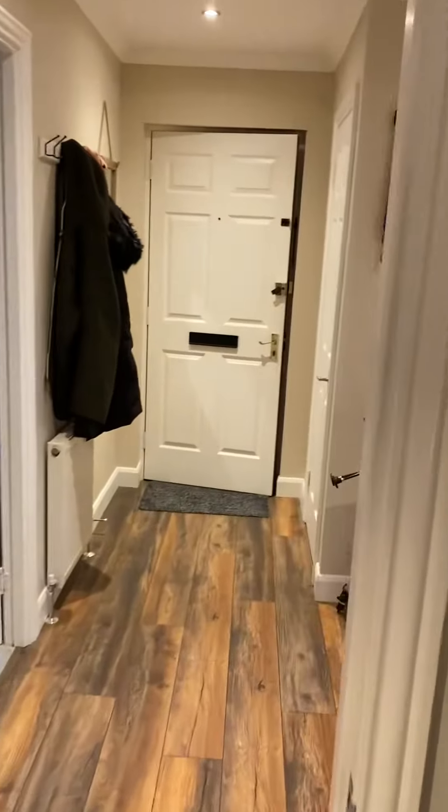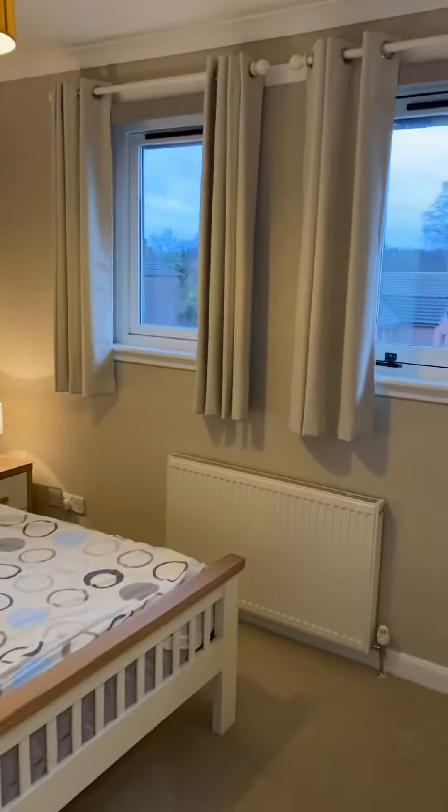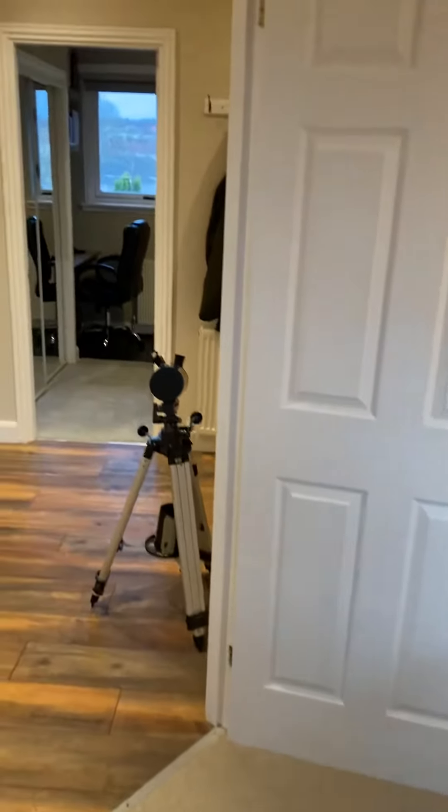Into the hallway. And we've got the master bedroom with lots of storage space and clean fresh carpet.